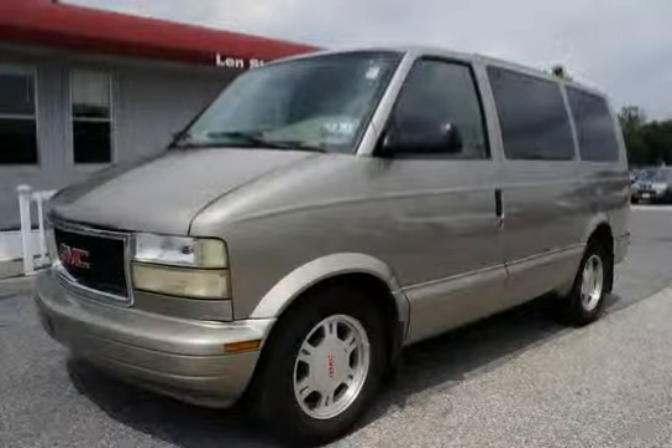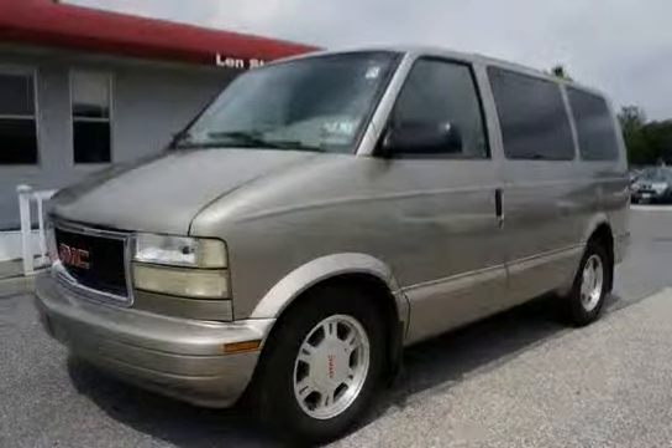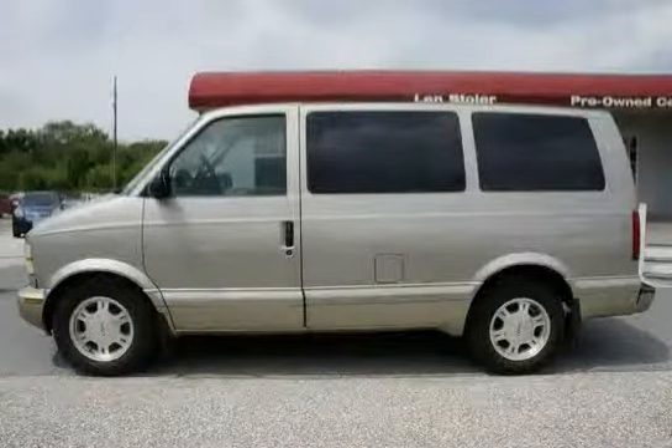This 2003 GMC Safari Passenger is equipped with a convenience package, tilt wheel, and cruise control. GVWR is 6,100 pounds (2,767 kilograms).